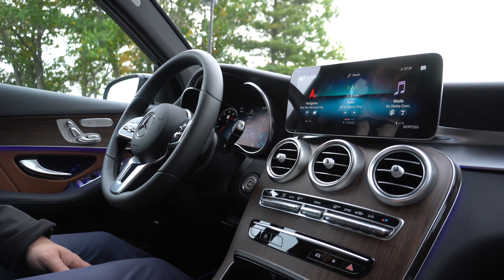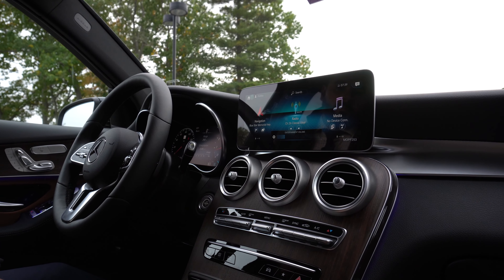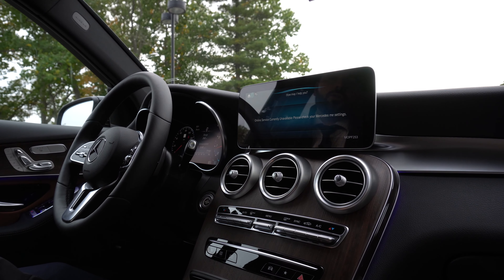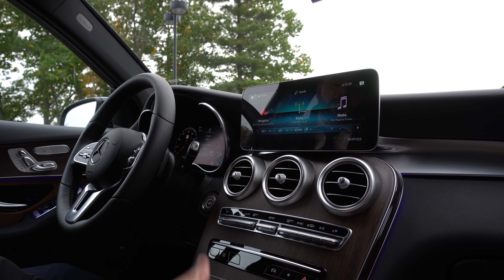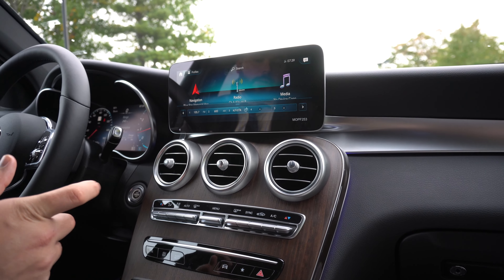So I'll just show you real quick — we have classic vinyl on Sirius XM. Hey Mercedes, change to 80s on 8. And just like that, it changes to that Sirius radio station.